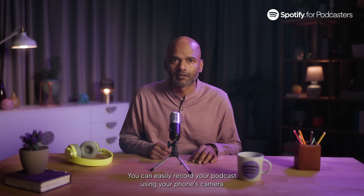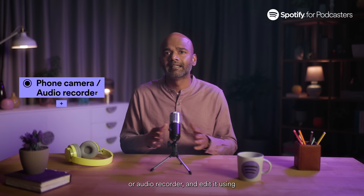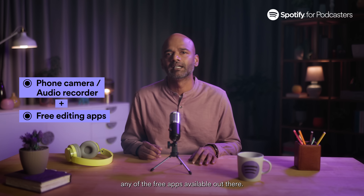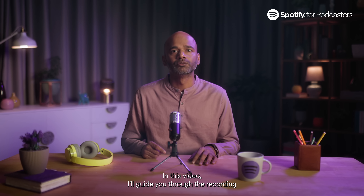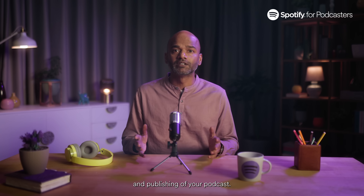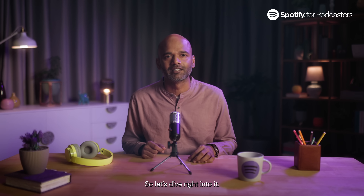You can easily record your podcast using your phone's camera or audio recorder and edit it using any of the free apps available out there. In this video, I'll guide you through the recording and publishing of your podcast. So let's dive right into it.